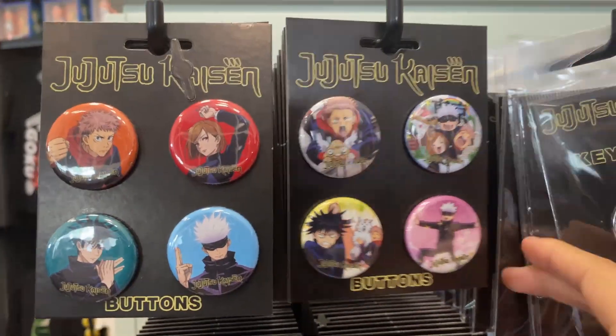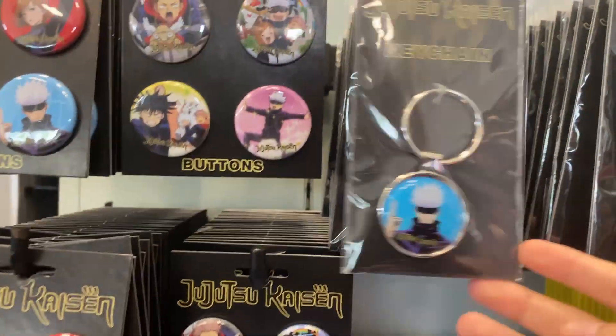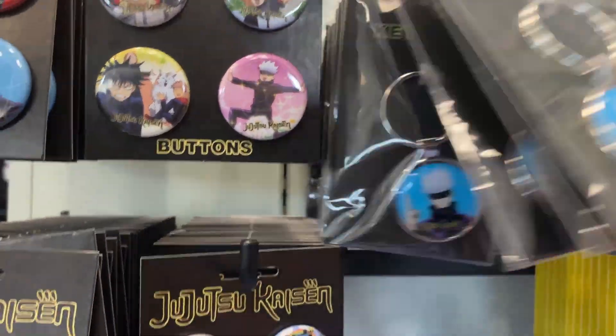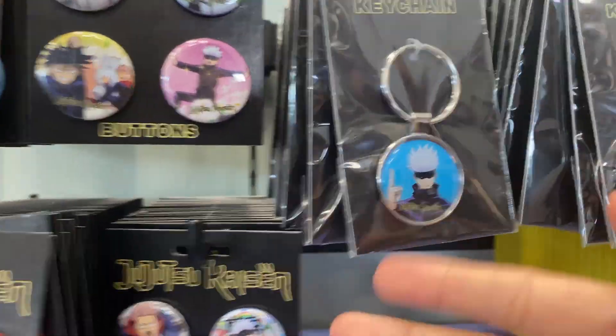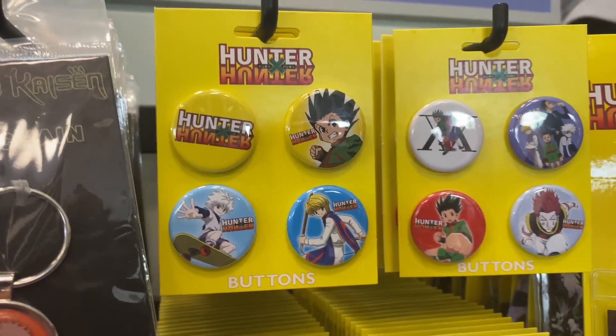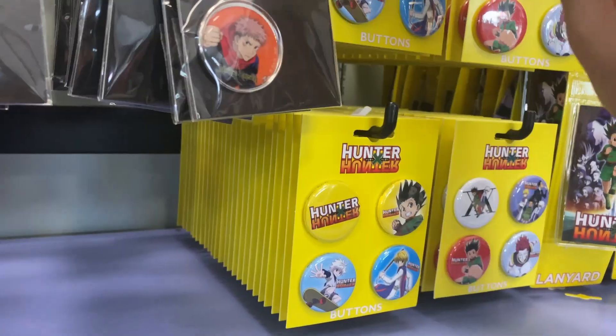We got some Jujutsu Kaisen. I like these ones because it's like funny moments — like Gojo, for example. And we got some keychains. We got Itadori and Gojo. We got more Hunter x Hunter pins, and these pins cost about $10.